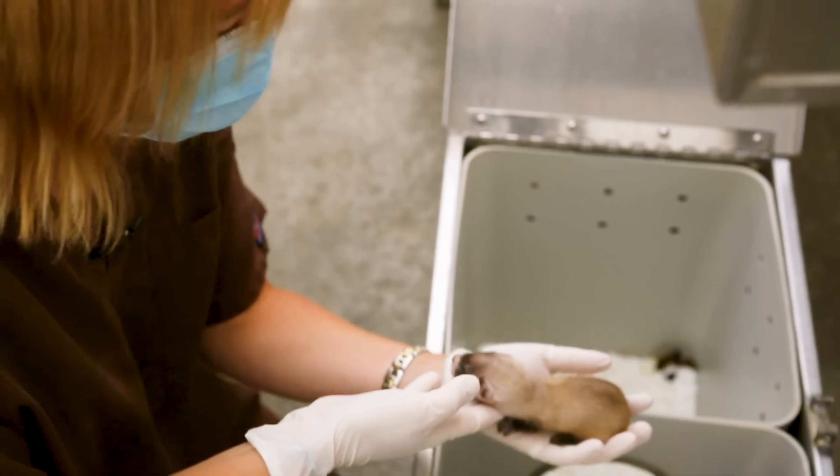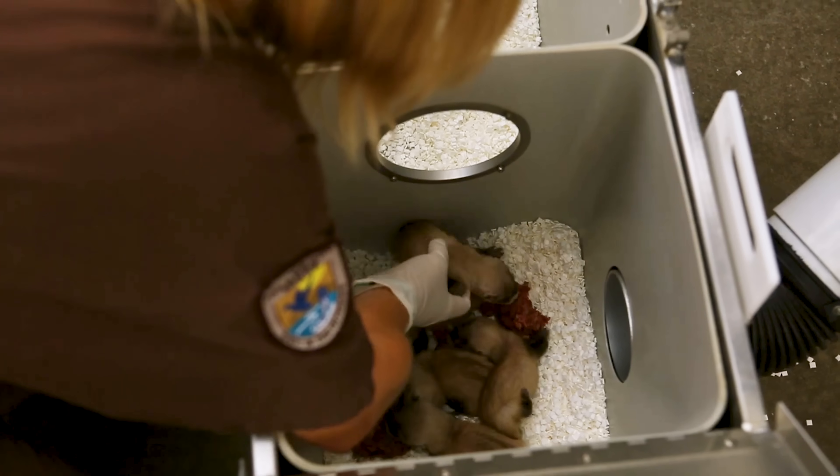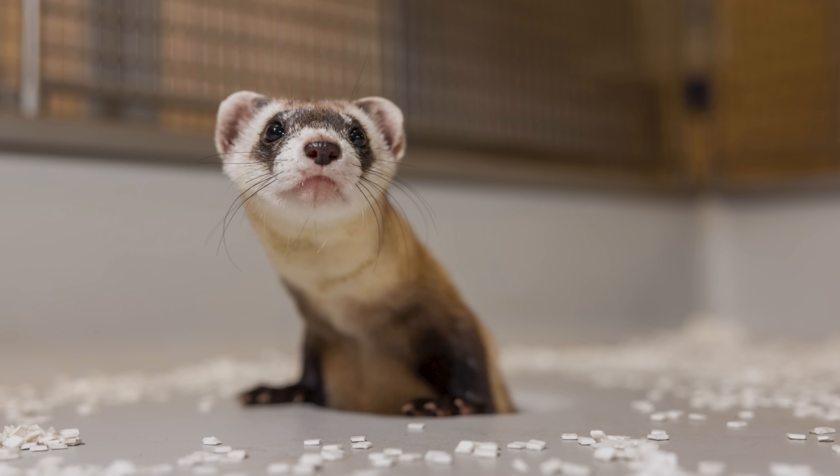Cloning is one of the most cutting-edge tools in modern conservation. Antonia's genes represent fresh hope for her species, because Antonia isn't just any clone — she's the clone of a ferret that died nearly 40 years ago.